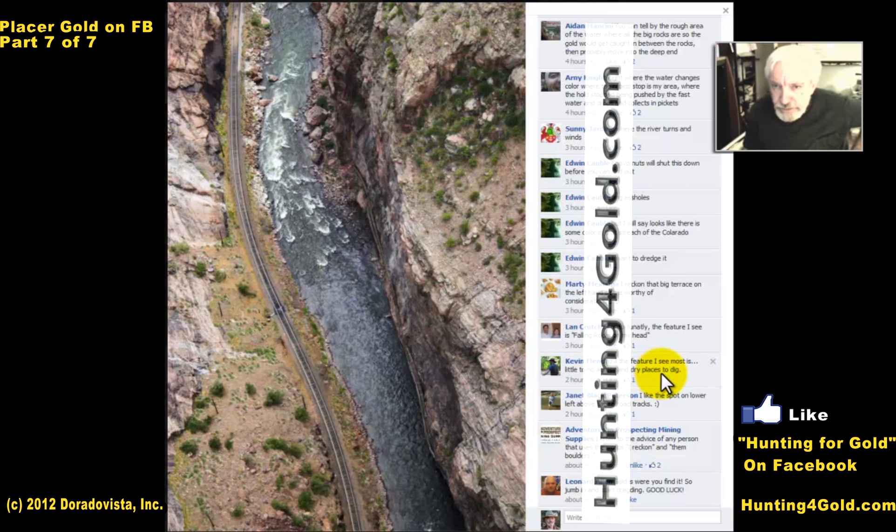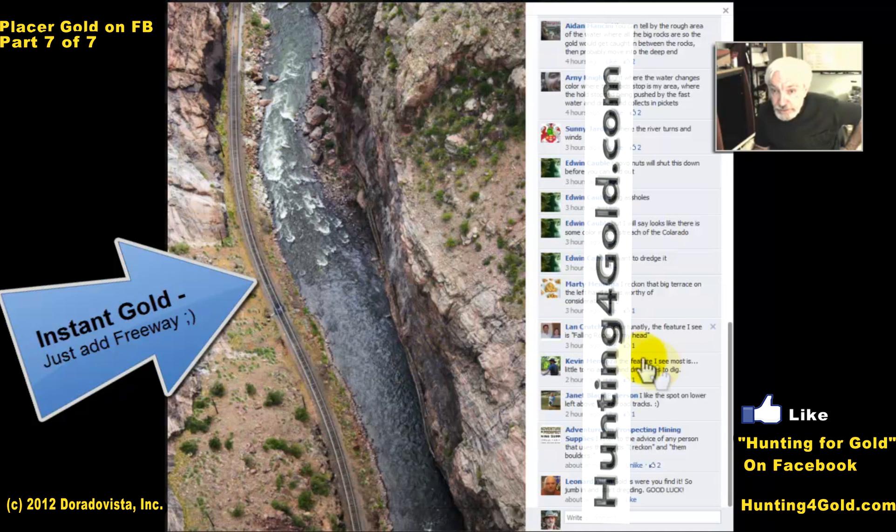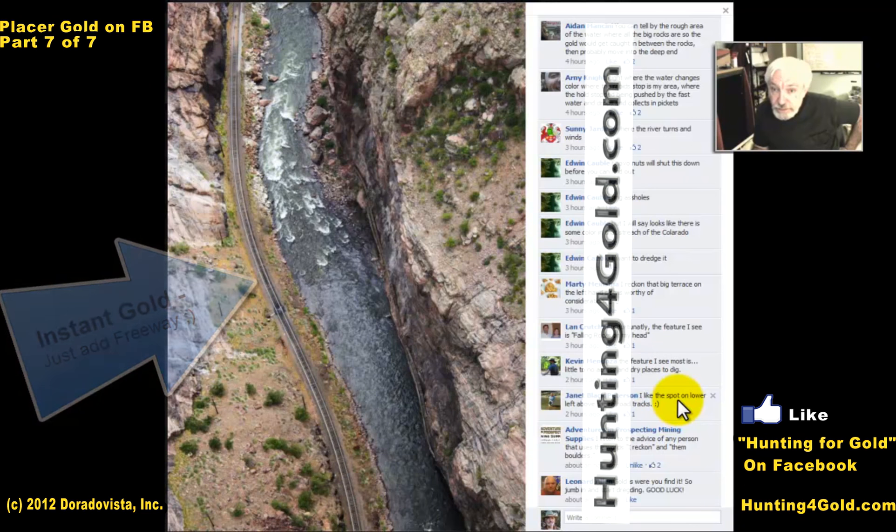Kevin says the feature he sees is little or no access and dry places to dig. Yes, there are no roads here except rail, so the only way through is to hike along the rail, or you'd need some kind of boat — maybe a rubber raft — because those look like pretty nasty rapids. But that makes it all the more interesting, because it means not many people have been prospecting here.